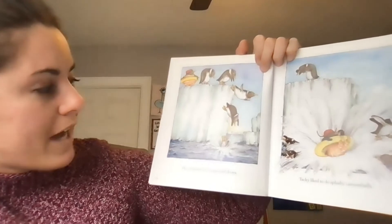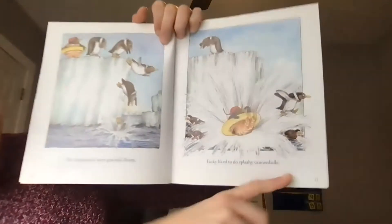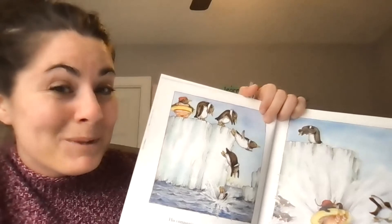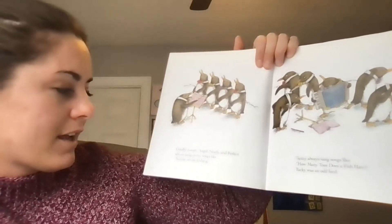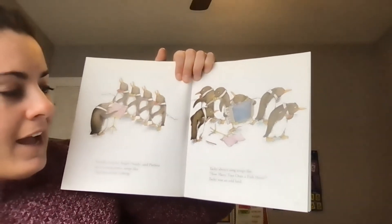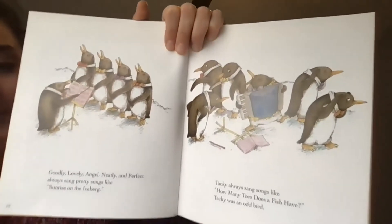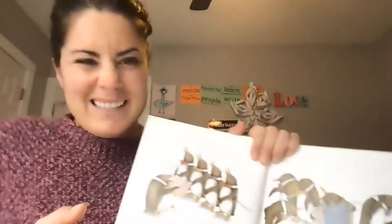His companions were graceful divers — penguins are good divers, they dive right into the water. Tacky liked to do a splashy cannonball. Goodly, Lovely, Angel, Neatly, and Perfect always sang pretty songs like 'Sunrise on the Iceberg.' Tacky always sang songs like 'How Many Toes Does a Fish Have?' Tacky was an odd bird. The other penguins are holding their ears — so I might say he's not the best singer.